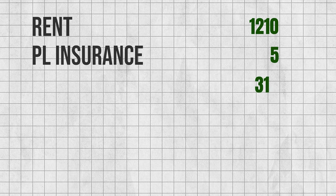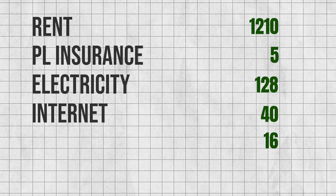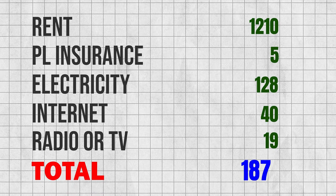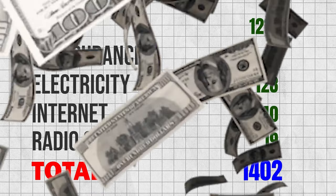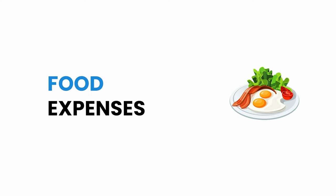Now let's sum up all five housing expenses: 1,210 euros for rent, 5 euros for insurance, 128 euros for electricity, 40 euros for internet, and 19 euros for radio and television. Altogether, the total housing cost comes to 1,402 euros per month.